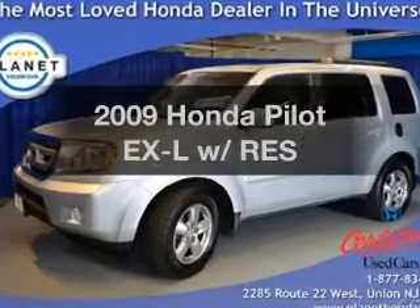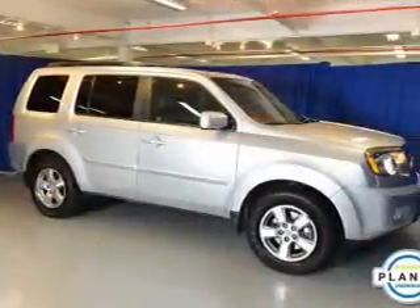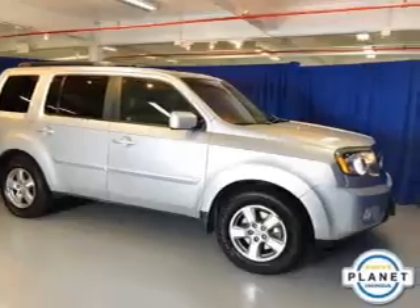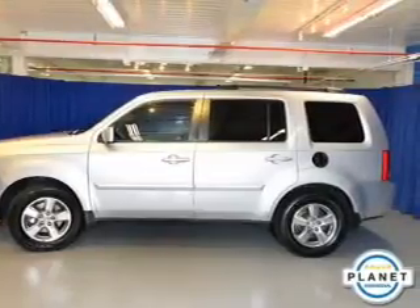Introducing the 2009 Honda Pilot. If you're looking for an automobile with great attributes, look no further. The powertrain includes four-wheel drive with a reliable six-cylinder engine that responds smoothly to its five-speed automatic transmission. The anti-lock braking system will help deliver you safely to your destination.